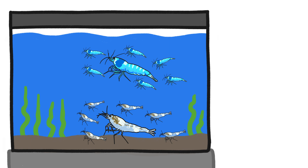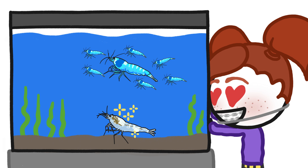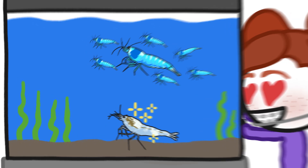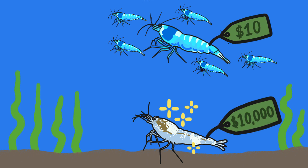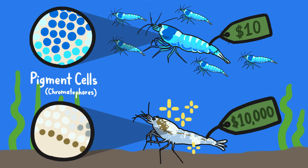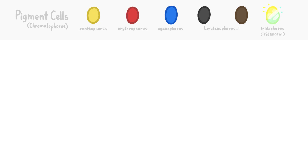It turns out that aquarium shrimp prices are driven by the thing that always drives ridiculously high prices: human behavior and scarcity. People like rare things, and what determines whether an aquarium shrimp is common or rare — and therefore whether it can sell for $10 or $10,000 — is how hard it is to breed for its particular layout of pigment cells, which give the shrimp their color and pattern. These cells come in a wide spectrum of colors.